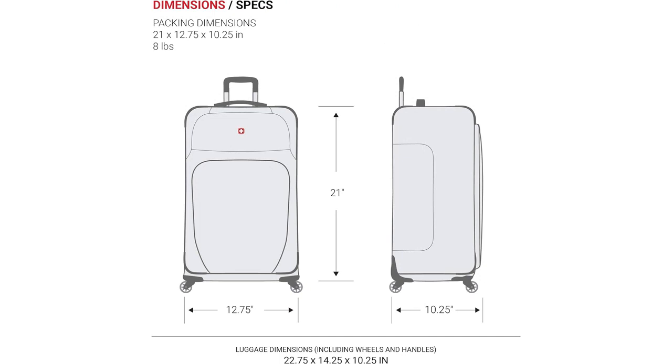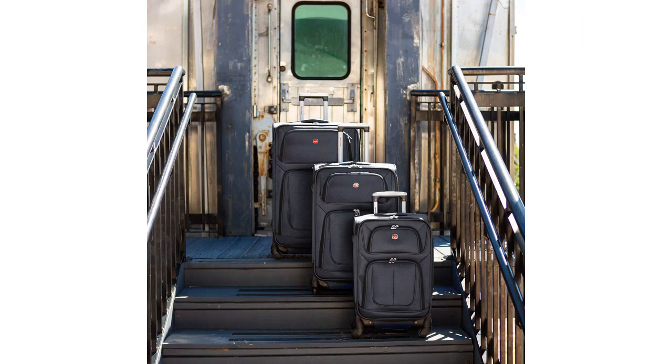In terms of mobility, this carry-on suitcase is top-notch. The wheels roll smoothly and effortlessly, making it easy to navigate through crowded airports. The retractable handle is also comfortable to hold and feels sturdy.